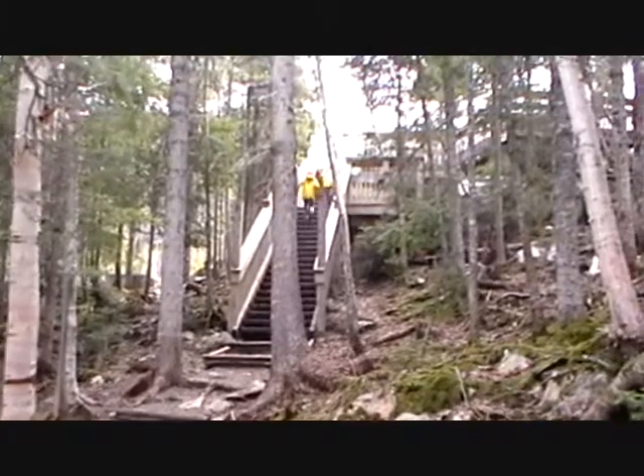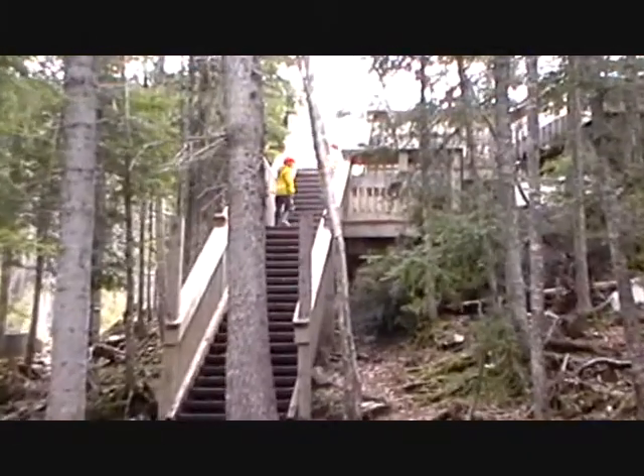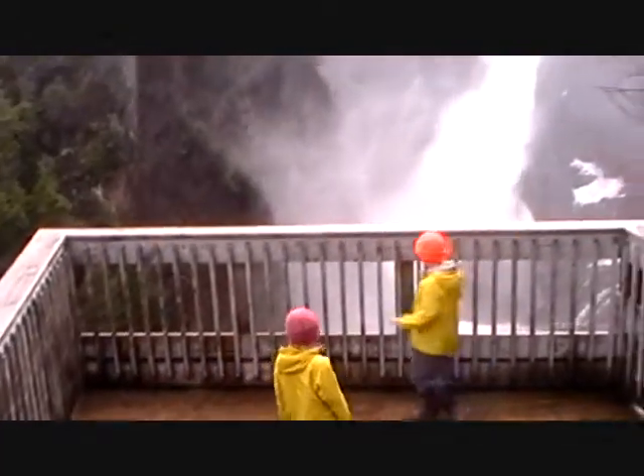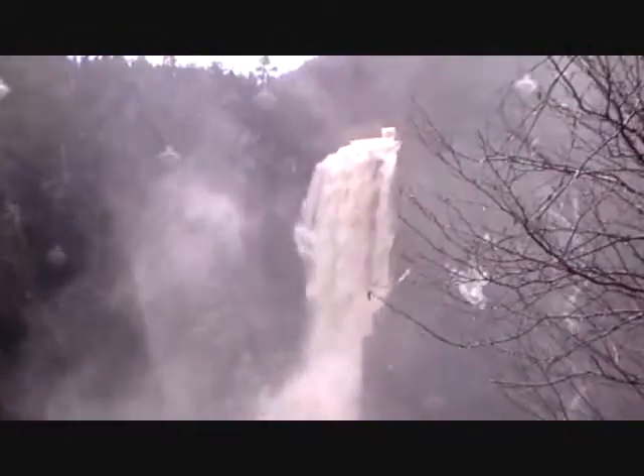Starting to be able to hear the falls now, and we haven't walked very far. Yes, there is quite the falls here today.